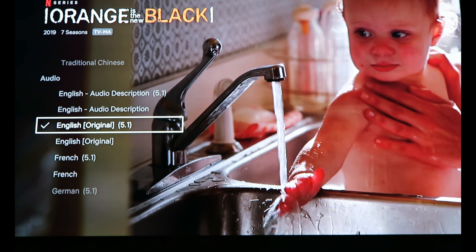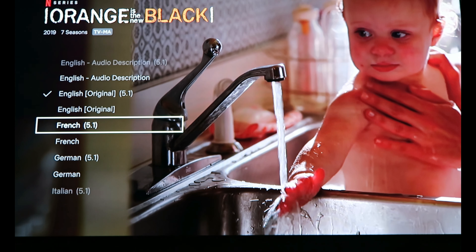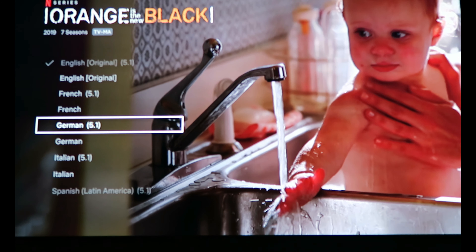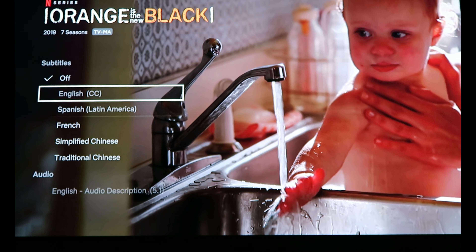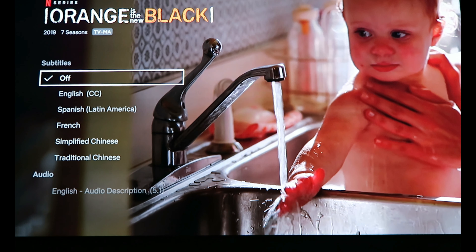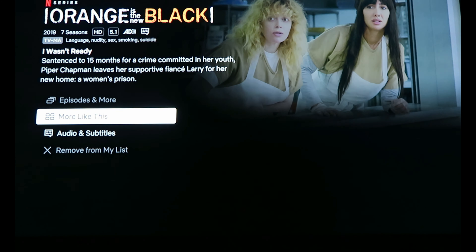There's English of course — English original, so you know English was the original language. You can do French, you can do German. So if you select German and start watching the film, it will be in German. I selected it, I'm going to go back and press play.